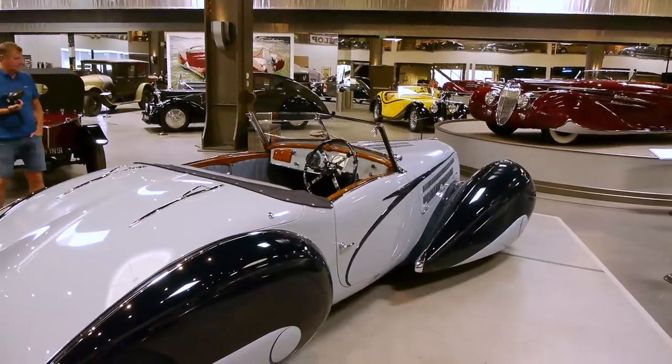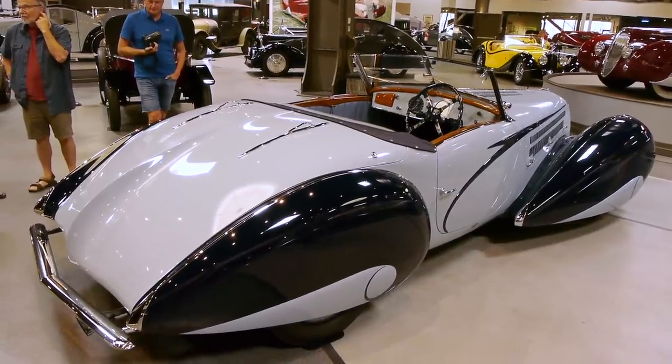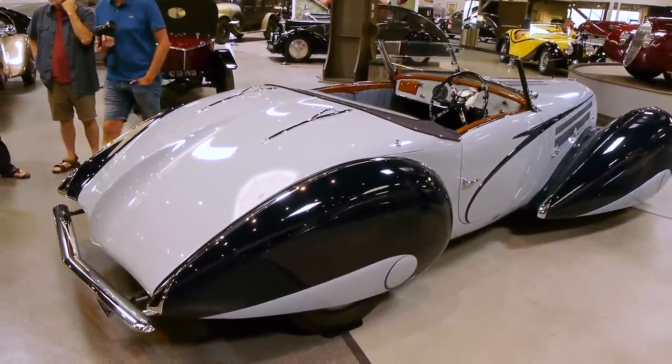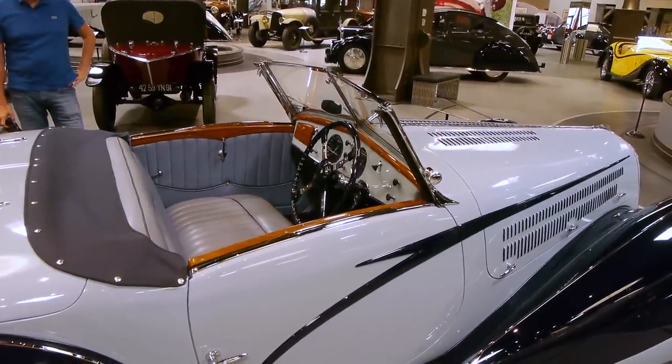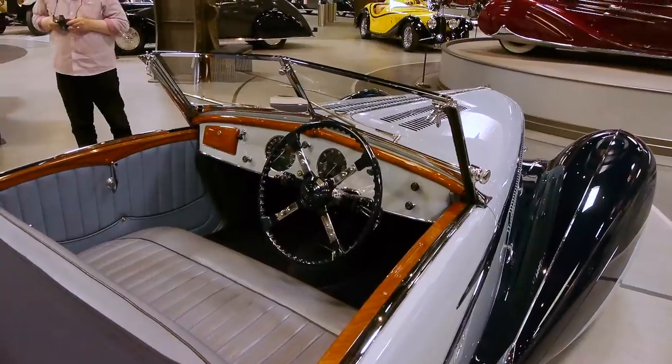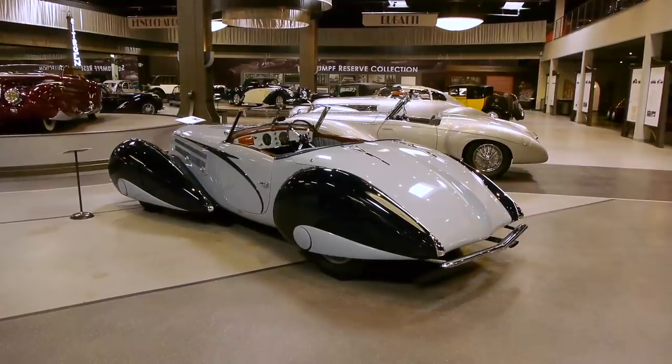I think these are my favorite cars in the whole collection — the Delahayes. The most Art Deco of any of the cars. Look at the French curves on that — is that gorgeous? Those are beautiful. And the choice of colors — just everything about these cars is just stunning.